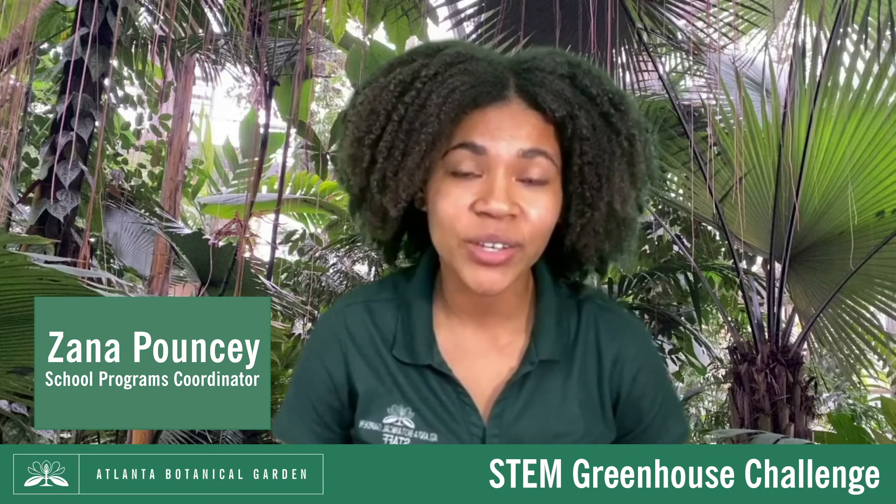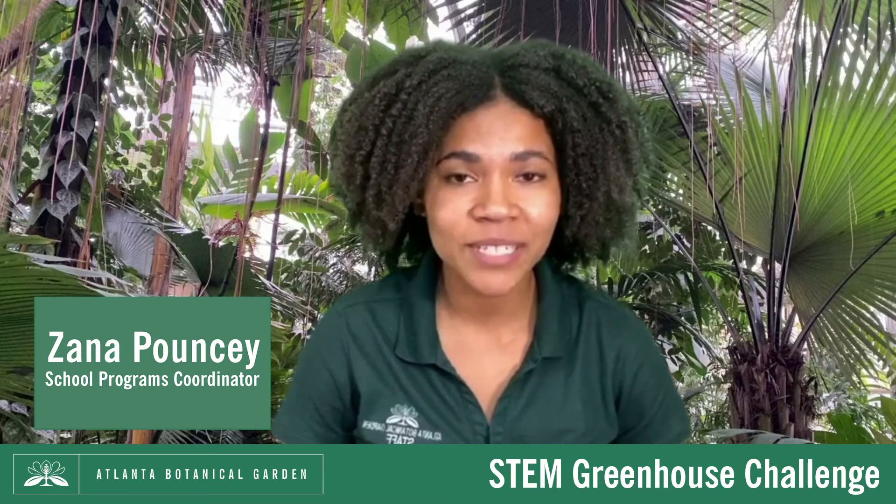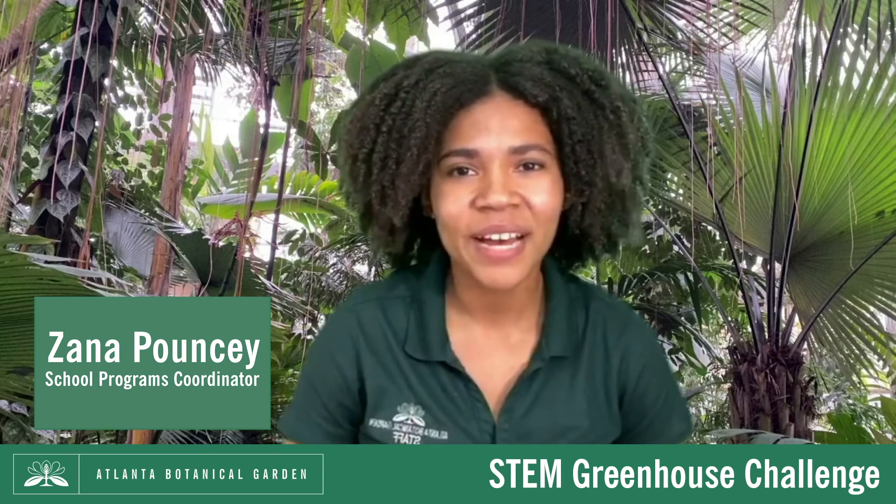Thanks for participating in this STEM Challenge! We can't wait to see what you come up with! If you'd like to share your creations with us, you can tag us at ATLBotanical, hashtag STEMChallenge. Until next time, bye!